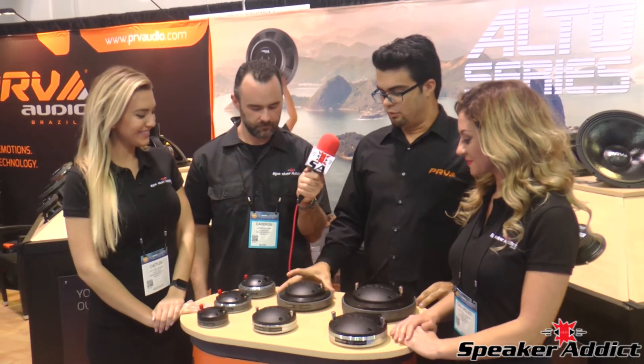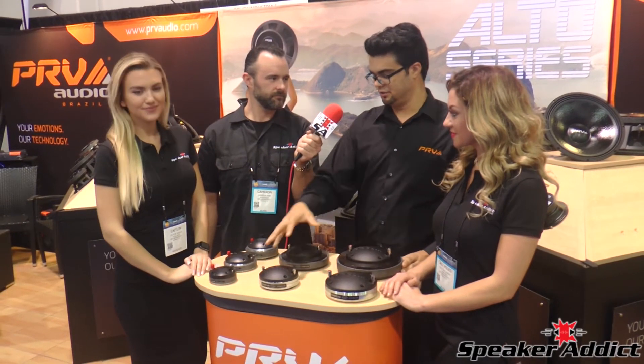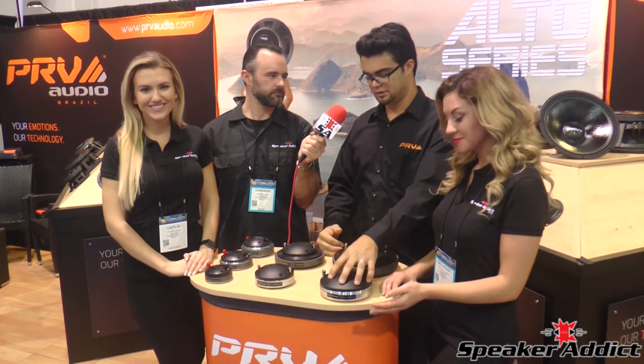And then we go to the 3 inch voice coil where people want a little bit more performance. We have it on the new Genio and also on the Fairright version. And then this year we're featuring the 4 inch voice coil Genio and Fairright version.